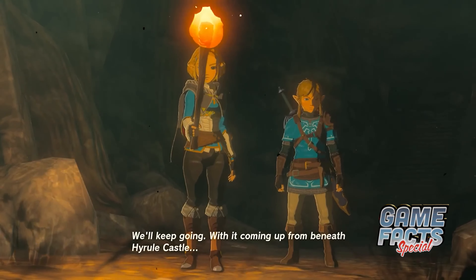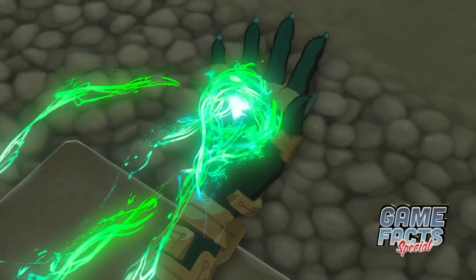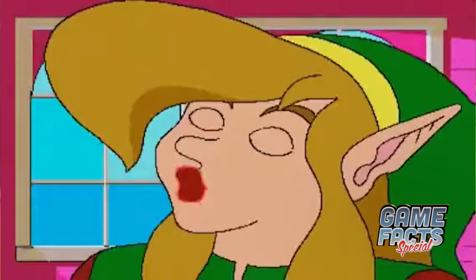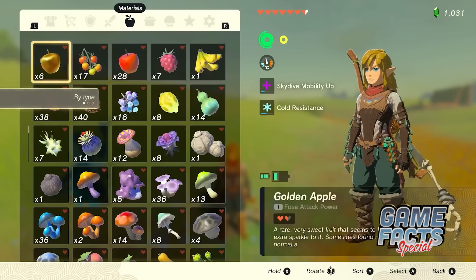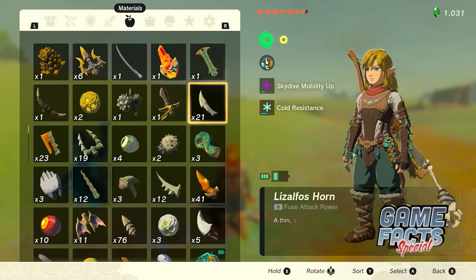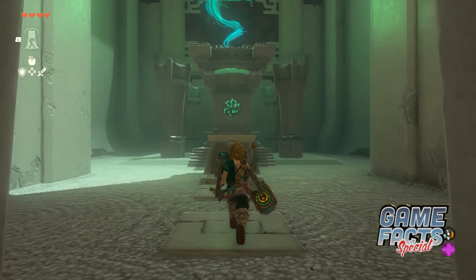The Legend of Zelda Tears of the Kingdom has been blowing our minds with the world of possibilities it presents. But all of the insane creations being made with the Ultra Hand System got us wondering what didn't make it into the final game. That led us on a journey resulting in the discovery of a ton of items left on the cutting room floor throughout the entire series. Prepare yourself for 25 unused items in the Legend of Zelda series.